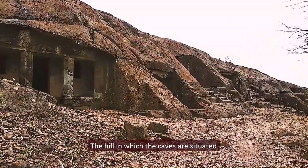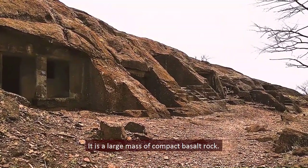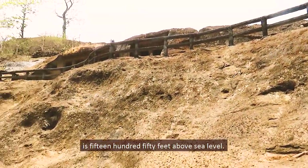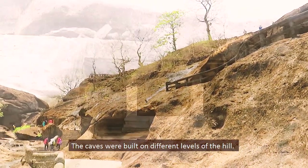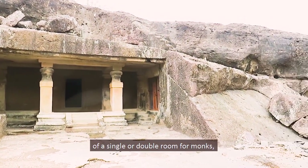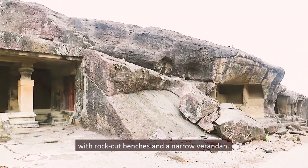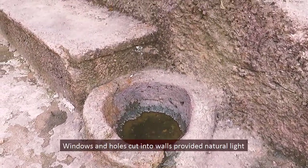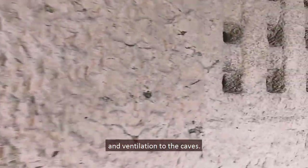The hills in which the caves are situated is known as the Krishnagiri or Kanhagiri hill. It is a large mass of compact basalt rock, with the highest point of the complex at 1550 feet above sea level. The caves were built on different levels of the hill. The majority follow a standard model of a single or double room for monks with rock-cut benches, a narrow veranda, and a cistern for water collection.